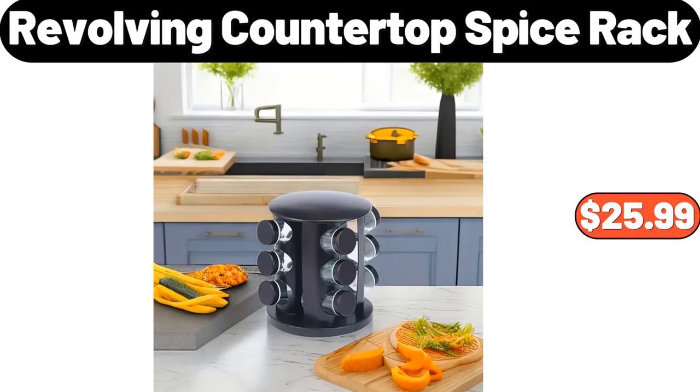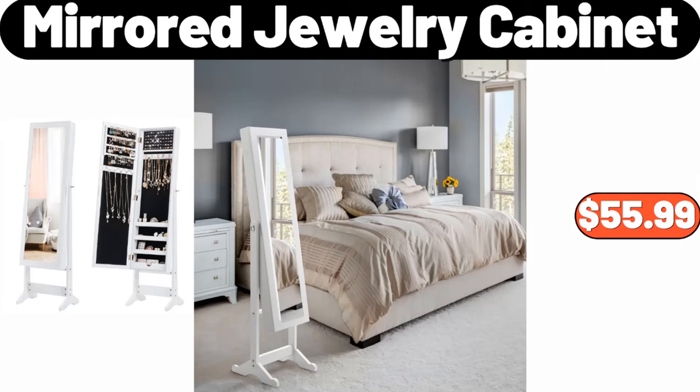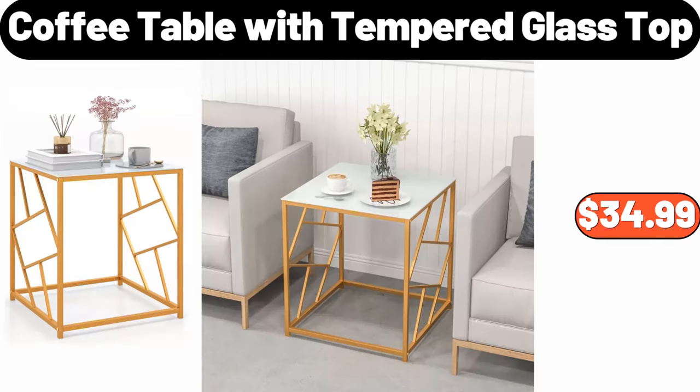Revolving countertop spice rack, $25.99. Nonstick whole frying pot, $18.95. Mirrored jewelry cabinet, $55.99. Purdue antibiotic-free whole chicken, 60 ounces, $6.89. Coffee table with tempered glass top, $34.99.